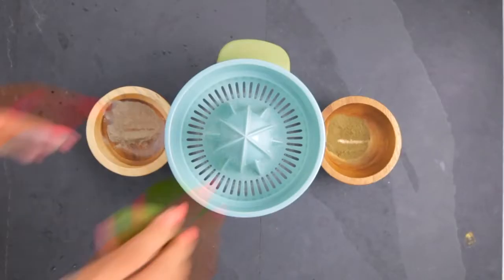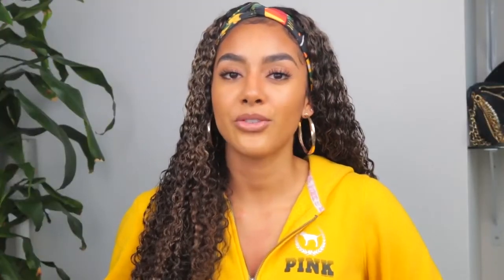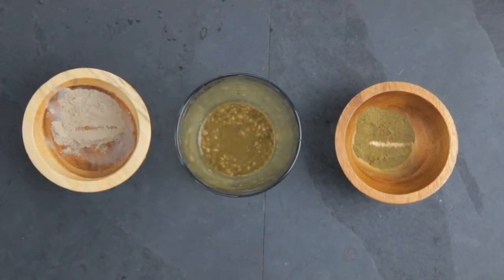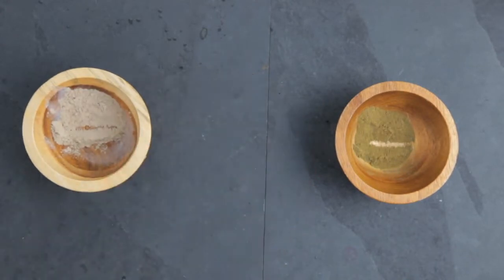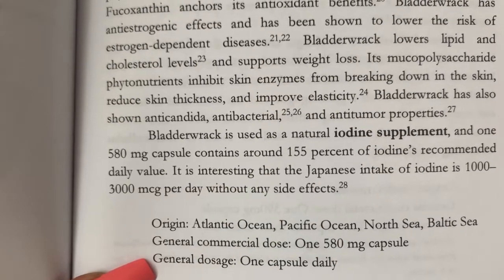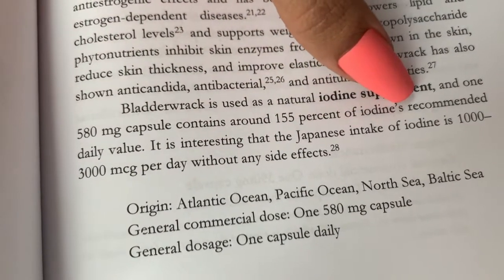I also like to add one whole lime — I can eat limes and lemons by themselves, so this might be too much for someone who doesn't like citrus. I add a whole lime squeeze and then a tiny bit of spring water for consistency. The lime does help drown out the ocean sea flavor of the sea moss and bladder wrack. Bladder wrack is great because it's a high source of iodine, treats iodine deficiency and underactive or oversized thyroid. It's rich in calcium, magnesium, and potassium, and can also help with weight loss. One 580 milligram supplement contains 155% of the iodine recommended daily value. It's also anti-candida, antibacterial, and anti-tumor.